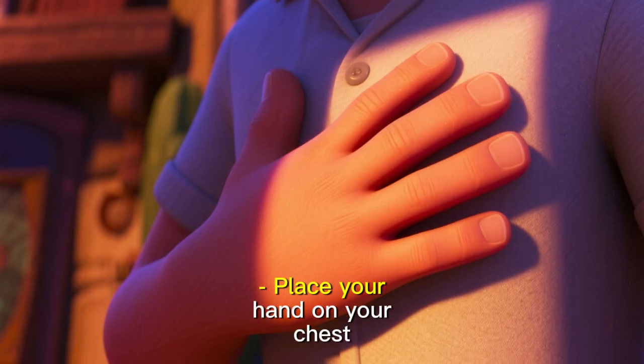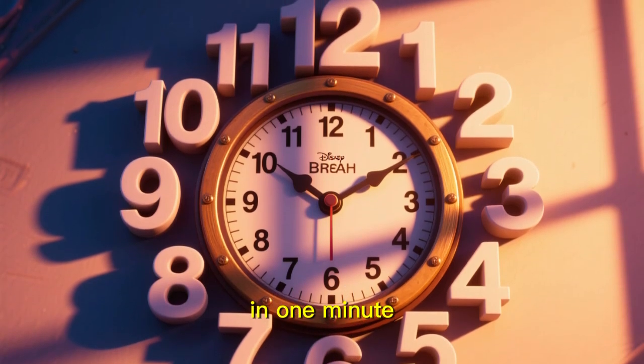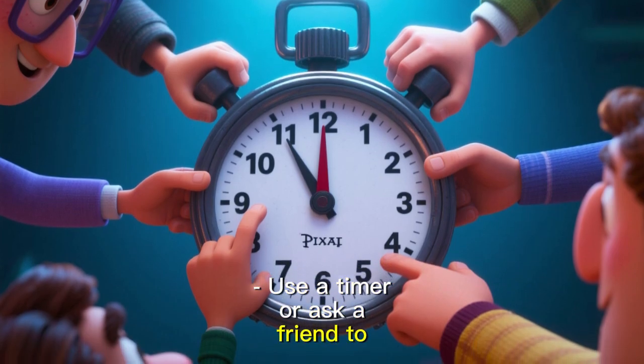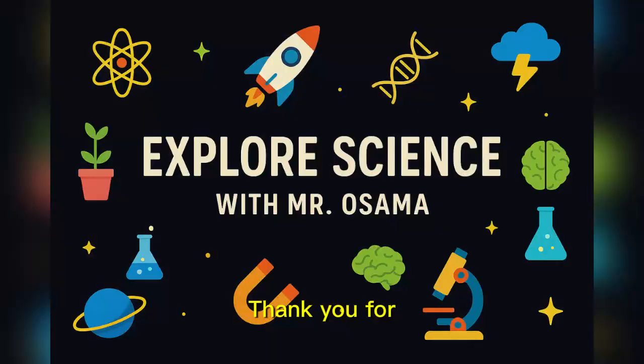Let's try a quick activity. Place your hand on your chest. Count how many times you breathe in one minute. Use a timer or ask a friend to help. This shows how your body reacts when you move. Thank you for watching — follow Explore Science for more exciting science lessons.